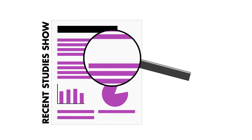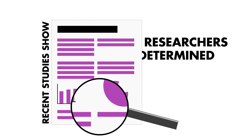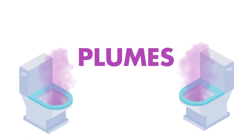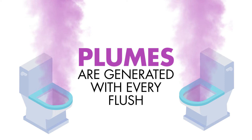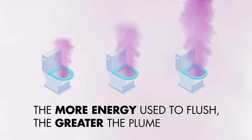According to a recent study conducted by the National Institute of Occupational Safety and Health, researchers determined that aerosols or plumes are generated from flushing the toilet. The more energy the toilets use to save water, the greater the plume.